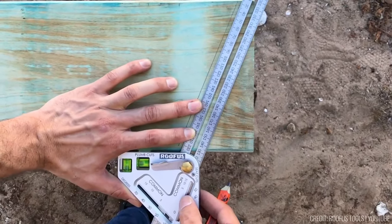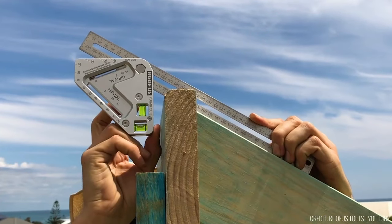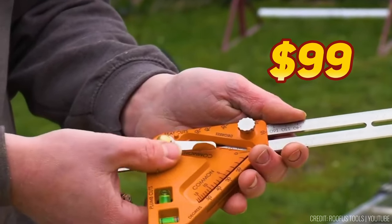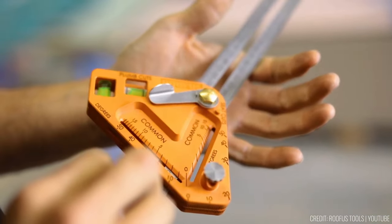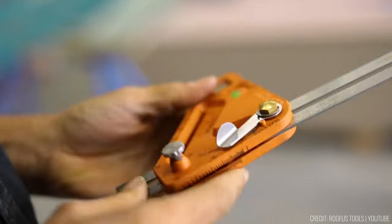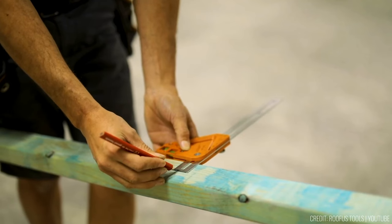Crafted from solid aluminium with an anodized protective finish, this tool is built to withstand rigorous use. Priced at $99, the Rufus Pro offers precision and convenience, replacing or complementing an array of traditional tools and making it an appealing choice for both amateurs and professionals.